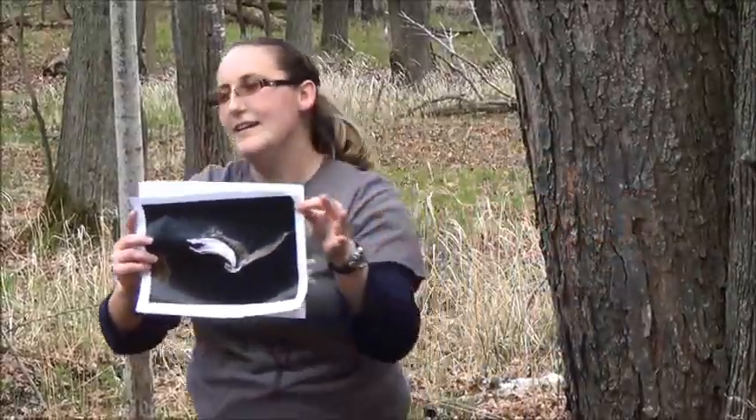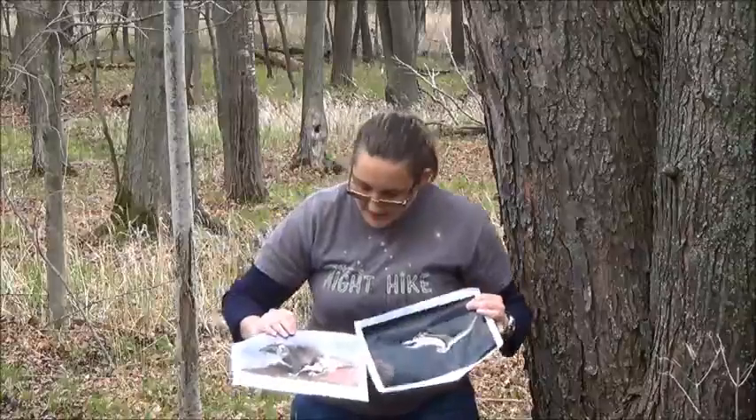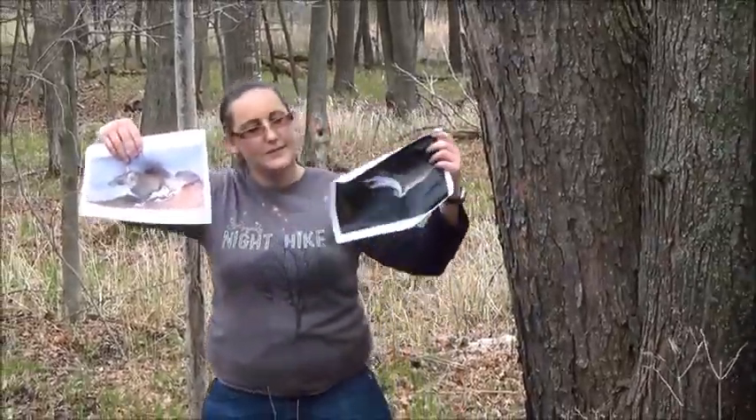They don't actually fly — they glide. So they really should be called gliding squirrels. We have two different kinds here in Wisconsin: the northern flying squirrel and the southern flying squirrel.